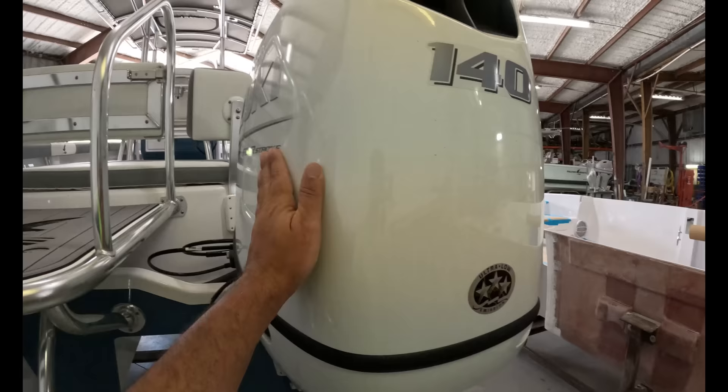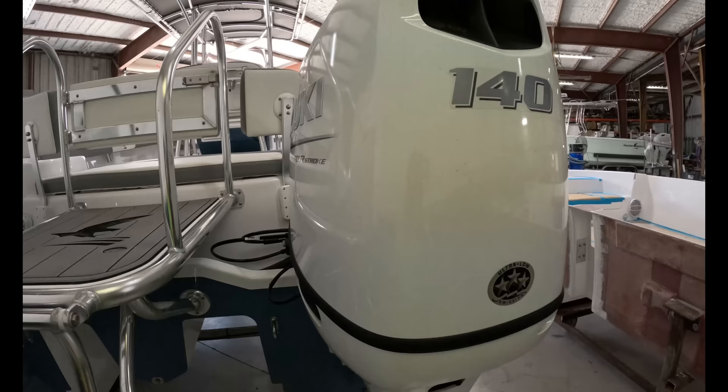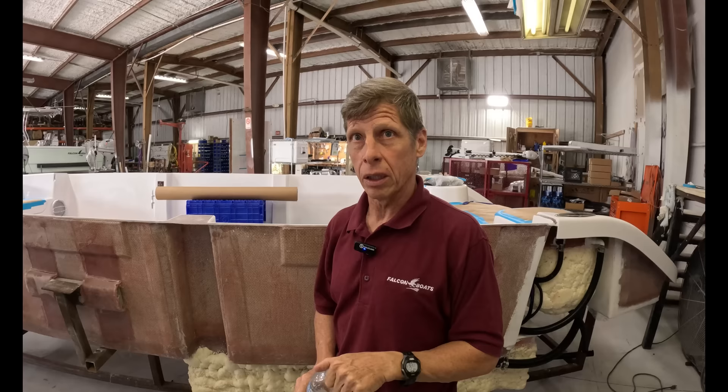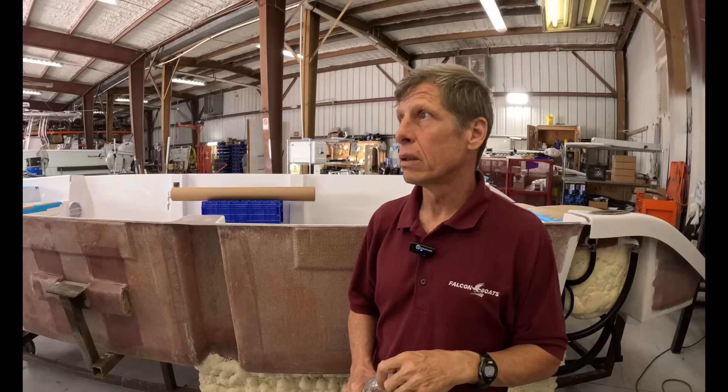Before we go take one of these bad boys out for a sea trial — I noticed the engine, Suzuki 140, on this demo model. Do you work solely with Suzuki? No, we rig up any manufacturer's engine and electronics packages, stereo packages, etc. We're custom to whatever you want. Well, I can't wait any longer — let's go.